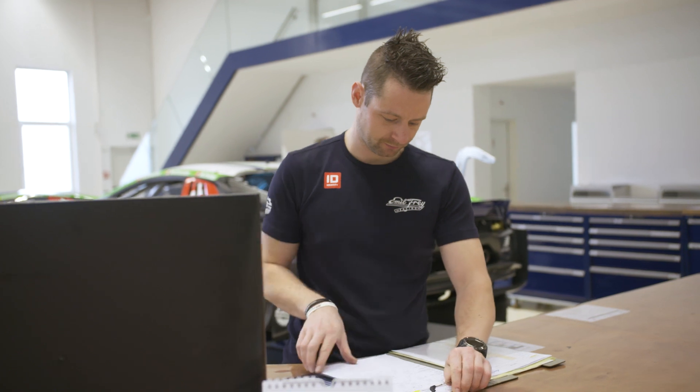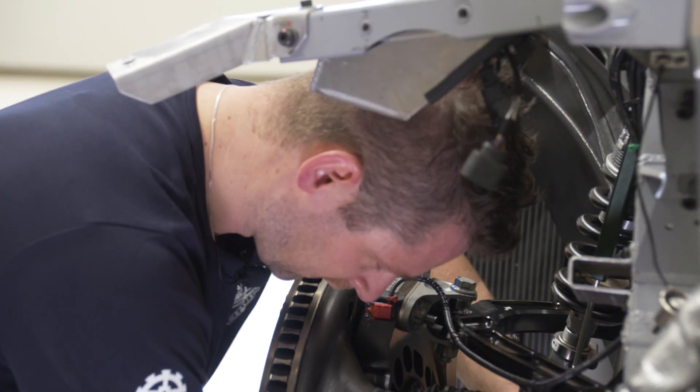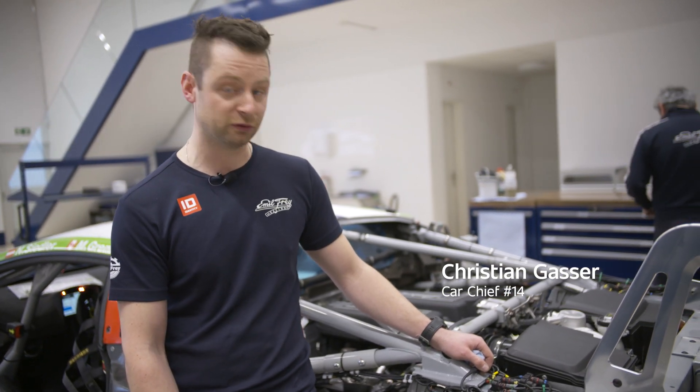Hi, I'm Chris. I'm the car chief of crew number 14. At the moment we are preparing our car for the next test. We are putting everything together and soon we will do our first fire up for this season.